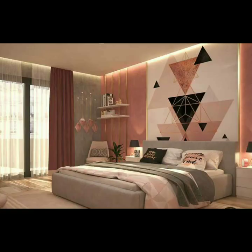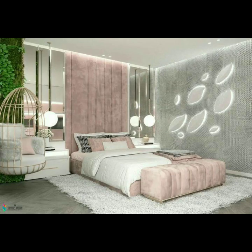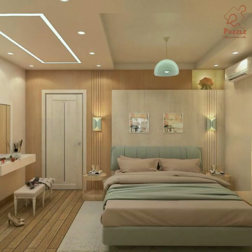With these beautiful decor ideas, dear friends, your bedroom is a very beautiful and important room in your house. I hope you like my videos. If you like these ideas, then friends, encourage me by subscribing to my channel and liking my videos.